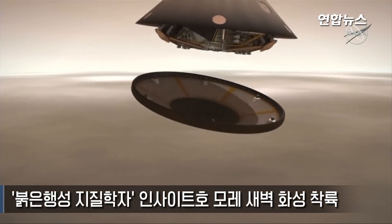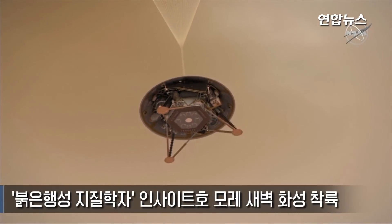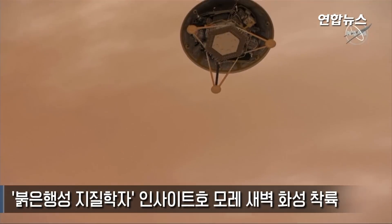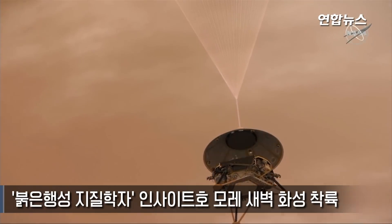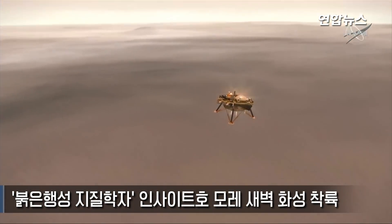As we descend further, we'll let go of that heat shield. You can now see the lander inside of there. The legs will deploy. We'll start collecting radar data using an F-16-like radar to figure out what our altitude and our relative velocity is.